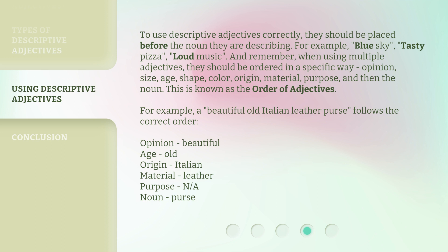And remember, when using multiple adjectives, they should be ordered in a specific way. This is known as the order of adjectives. For example, 'a beautiful old Italian leather purse' follows the correct order.